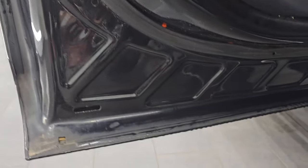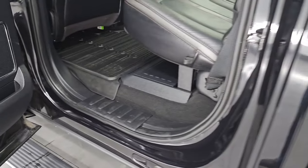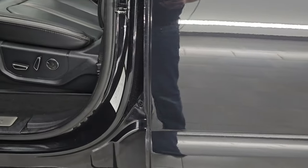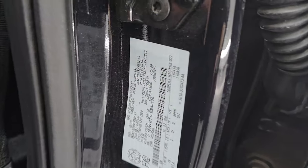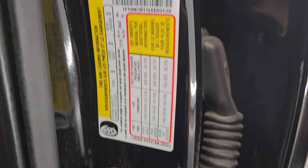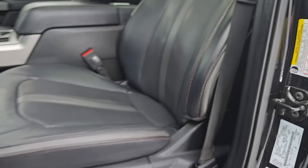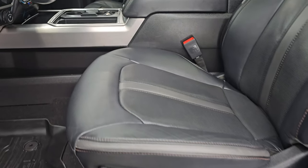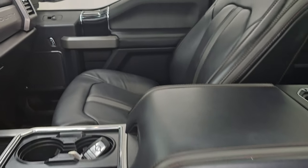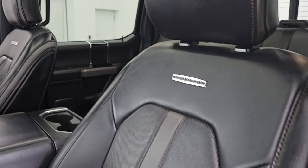Side curtain airbags and child safety locks on the back doors. The insides and bottoms of the doors all look really good. I'll show you the VIN sticker and the tire and loading information sticker. Up front, the platinum package gives you the black leather bucket seats. Both of these front seats are heated, cooled, and power-adjustable.